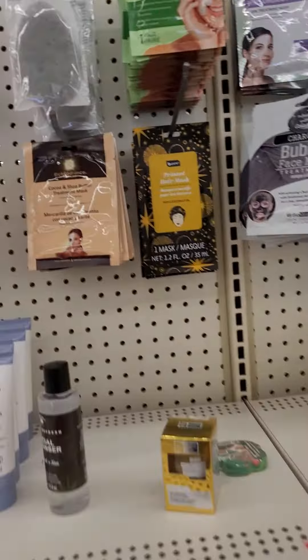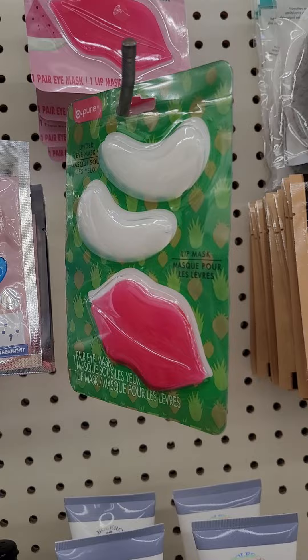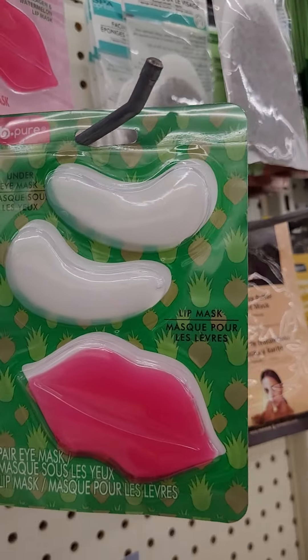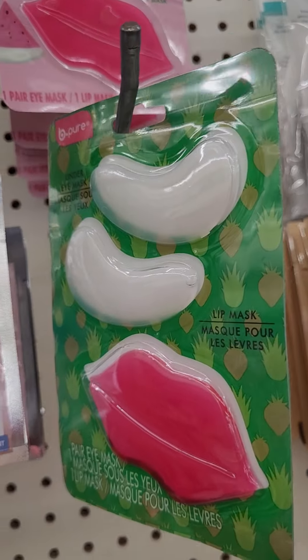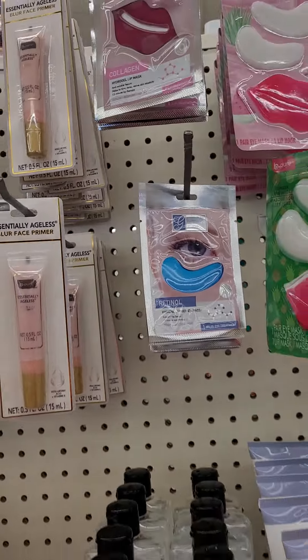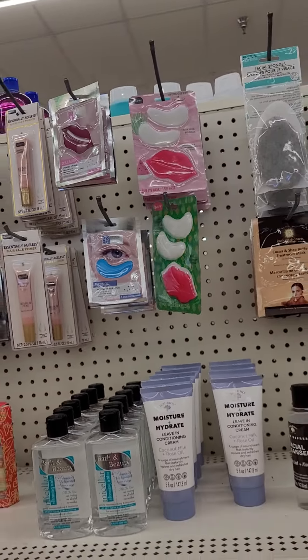I'm sorry guys, I'm still looking. Look at this — this is the eye mask and for your lips. I'm still looking to see if I see anything new.